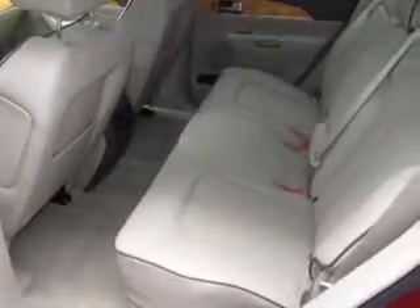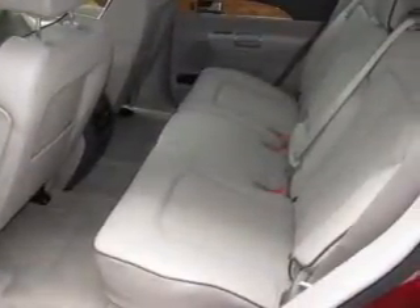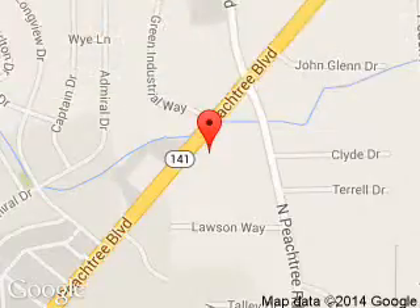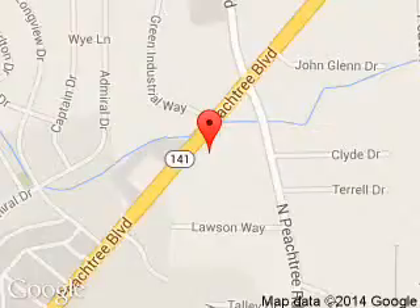Let us put you in the driver's seat today. Call or click to contact us. Tennessee Lincoln is dedicated to doing everything possible to ensure that the experience you have selecting your next vehicle is a pleasant one. We are located at 5675 Peachtree Industrial Boulevard, Atlanta, Georgia 30341.